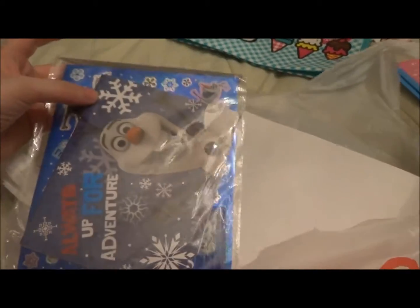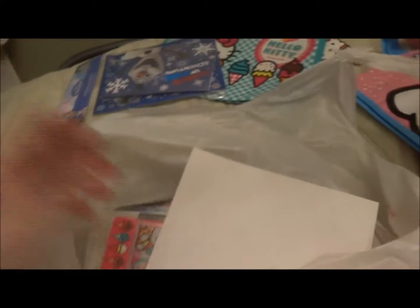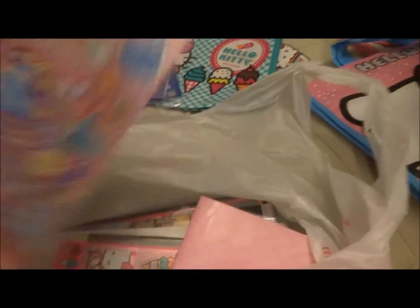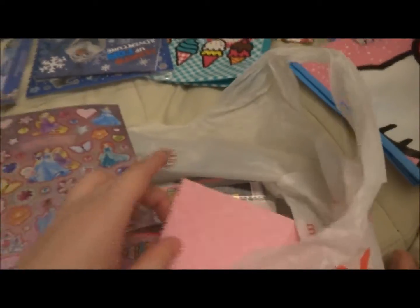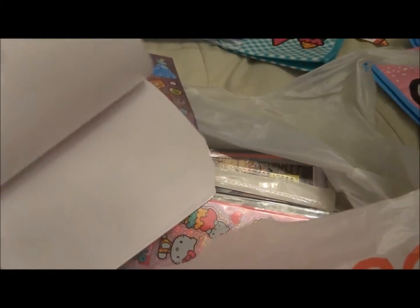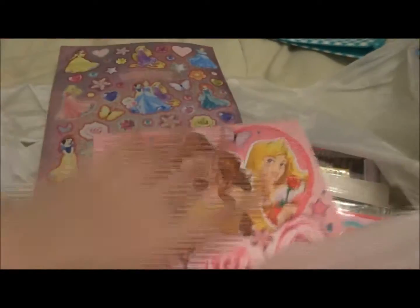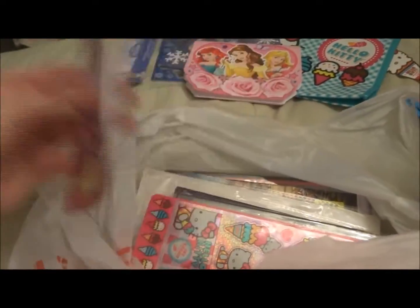This is a Frozen sticker album set. I think I'm going to take the stickers out and put them in the sticker book to save some space. This came with the sticker book — here it is. I took this out already to look at it. But this is what the sticker book looks like. The sticker pages are really cheap, but I can't really complain for a dollar. But here are the princess ones.